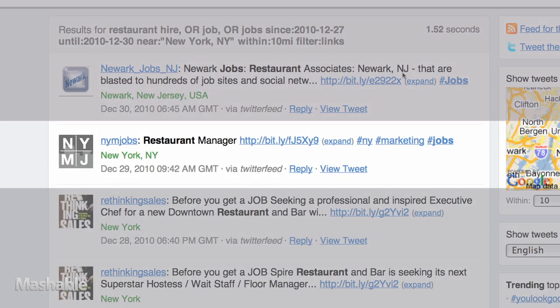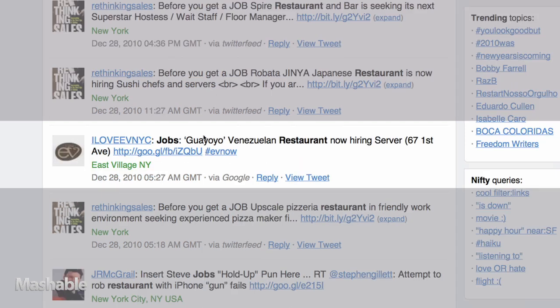NYMjobs is tweeting a link for a restaurant manager, and ILoveEVNYC is tweeting about a server position that's available in the city.